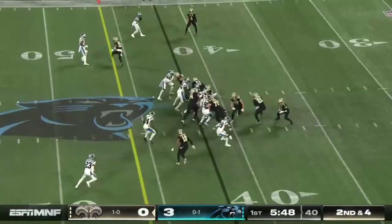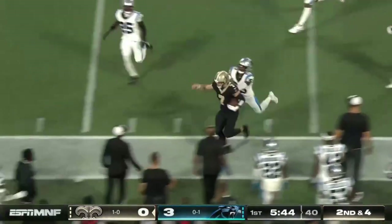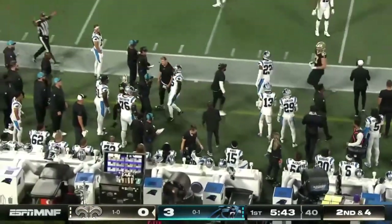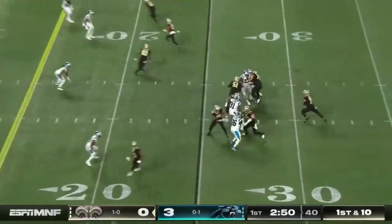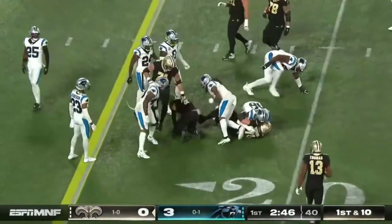Second snap for Taysom Hill at quarterback. He keeps it, nice to get around the edge. The Swiss Army knife for BYU scoots for a first down. Tenth play of the drive. Hill, quarterback draw all the way. He is just tough to tackle when he gets a few steps.